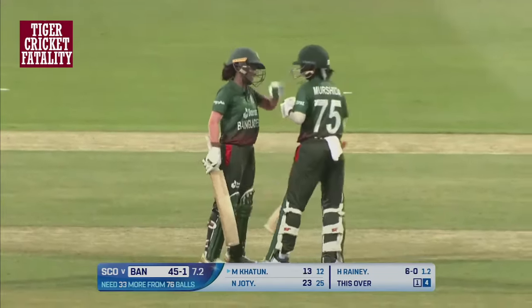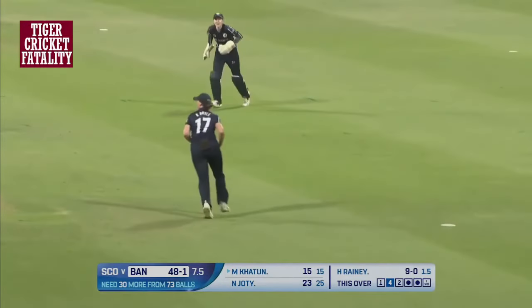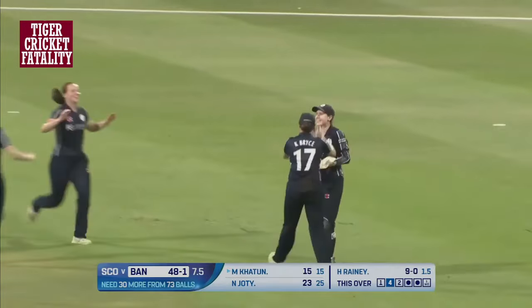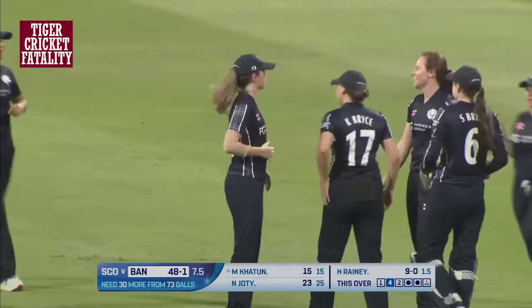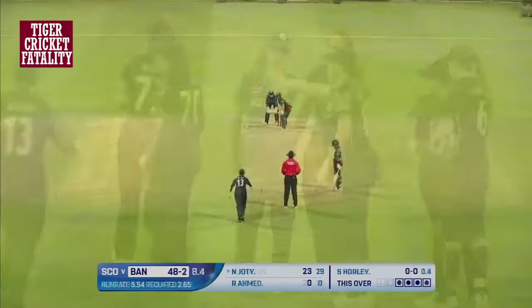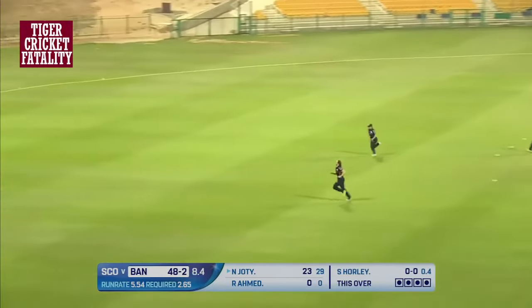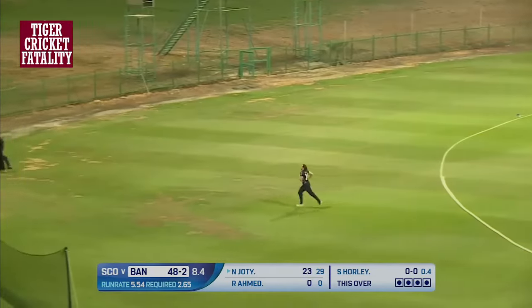Chipped in the air against the run of play — Khatun can only stand and look in disbelief. She's livid with herself. But against the run of play, Scotland can still put on a fight. Oh, beautifully driven this time — extra cover. Negar Sultana — that's the shot of the evening for me. Brilliantly done.